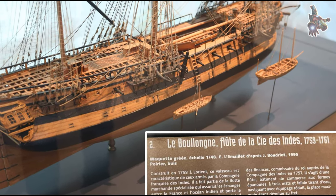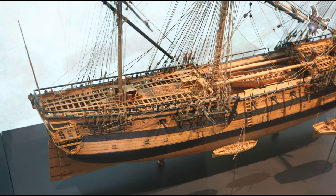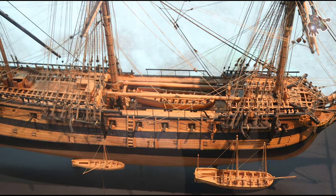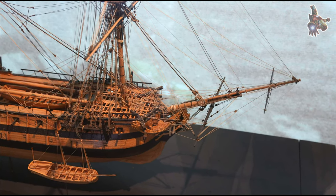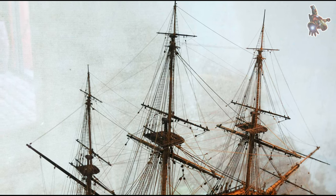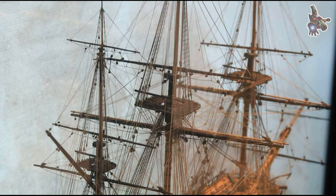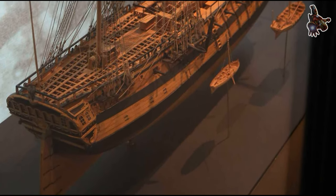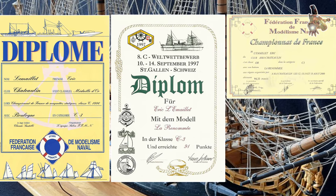During the period from 1730 to 1748, the French ship Le Fleuron actively participated in conflicts stemming from the War of the Spanish Succession, a major European conflict that lasted from 1701 to 1714. While the war officially ended in 1714, its consequences and tensions lingered for several decades, and sporadic hostilities continued. Le Fleuron was a prominent participant in these ongoing conflicts, serving as a symbol of French naval strength and involved in various military campaigns and diplomatic endeavors.